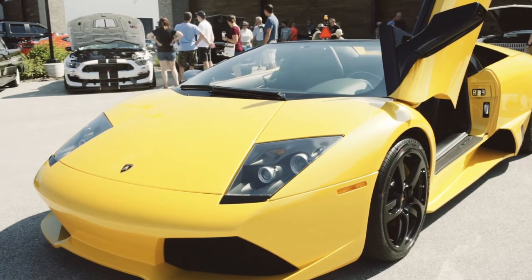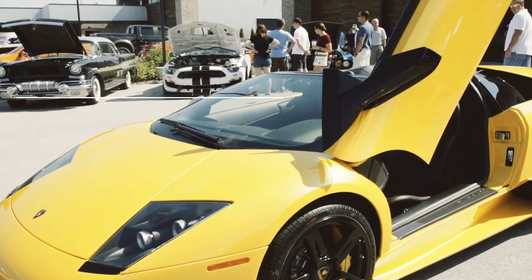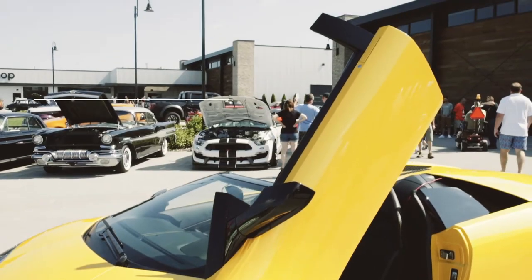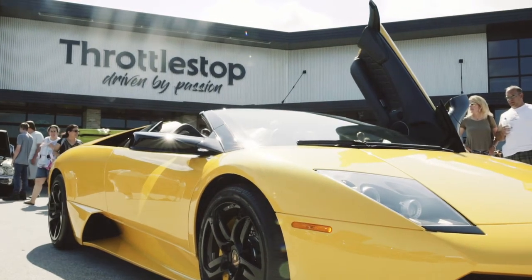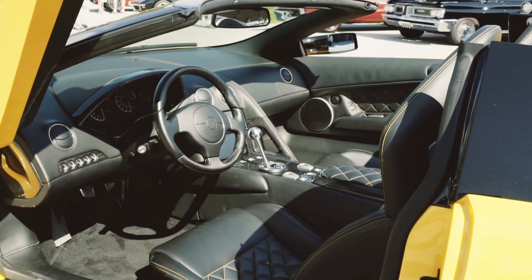We would like to introduce a new addition to the Throttle Stop inventory. This is a 2009 Lamborghini Murcielago V12 — one of eight manufactured with a manual transmission.